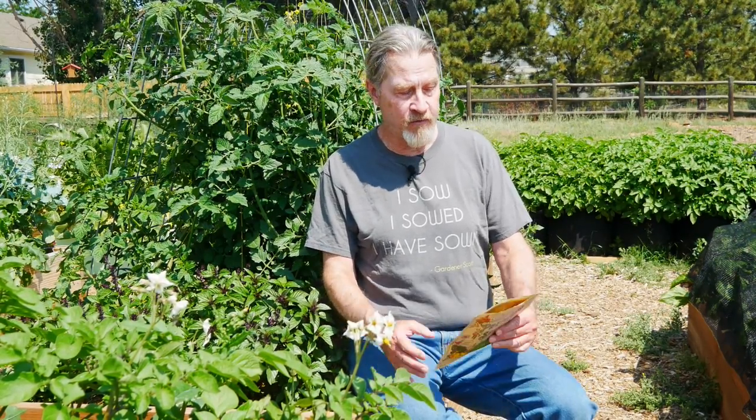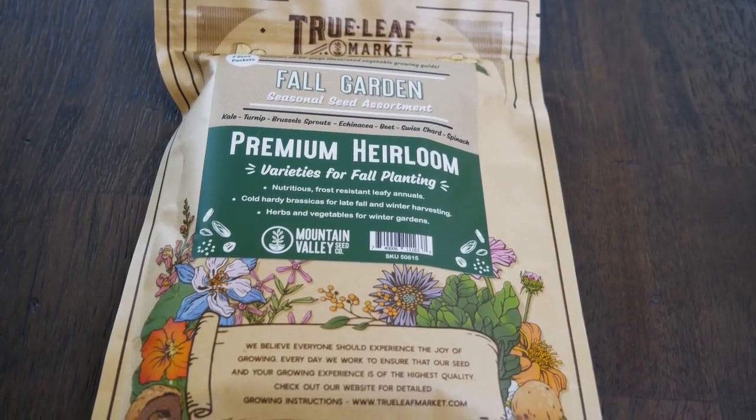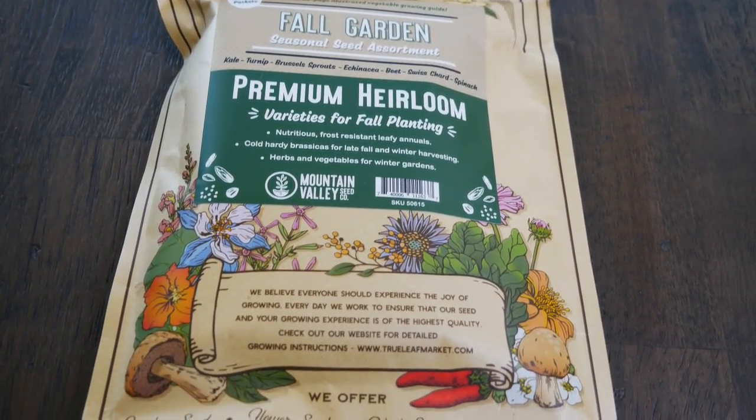You can get lots of recommendations from sources like me, but I also suggest you turn to seed companies to see what they're recommending that you start in summer and grow into fall. I got a package from True Leaf Market with seven seed packets — their premium heirloom varieties for fall planting. So if you're unsure of what to grow, go to a place like True Leaf Market and let's see what they say we should be growing.